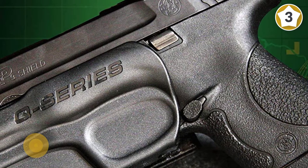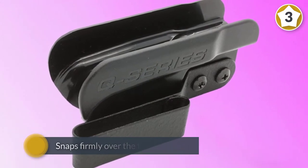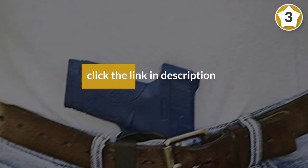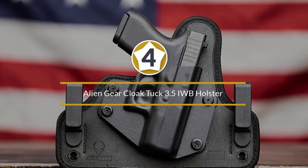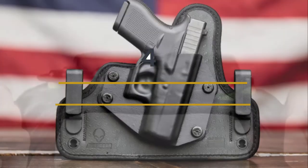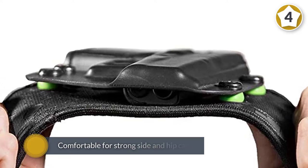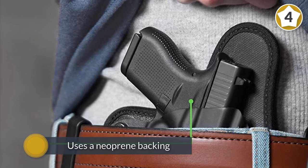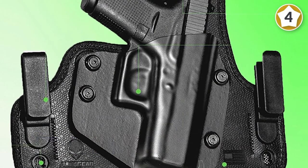Q-Series stealth holsters are made from a tough injection-molded construction that snaps firmly over the trigger guard, providing positive retention while completely covering the trigger. Number four: Alien Gear Cloak Tuck 3.5 IWB holster. This holster is extremely comfortable for strong side and hip carry due to its long design. Alien Gear uses a neoprene backing to help with sweat wicking and breathability to mitigate irritation.